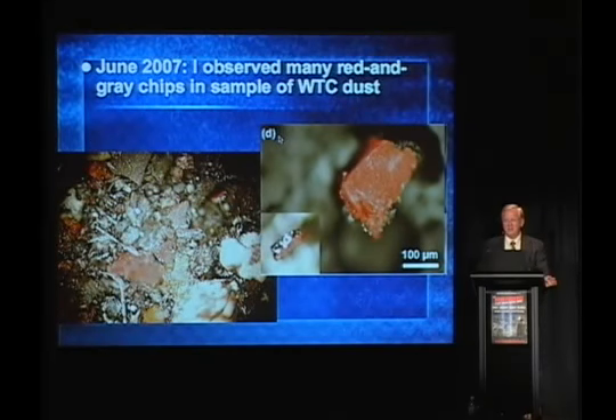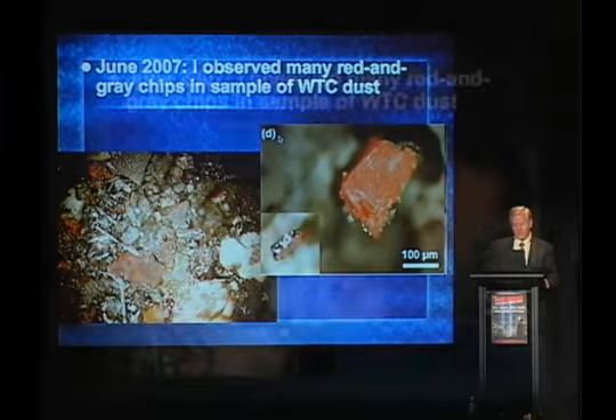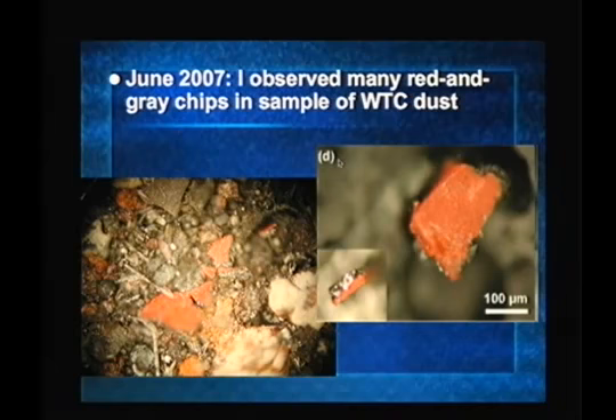Red and gray chips — a lot of fun stuff to talk about. It's scientifically fun in terms of what it means to society; well, that's up to us. It's an adventure to be in this with you worldwide addressing these issues. In June of 2007, I observed many of these red and gray chips, as you see pictured here.